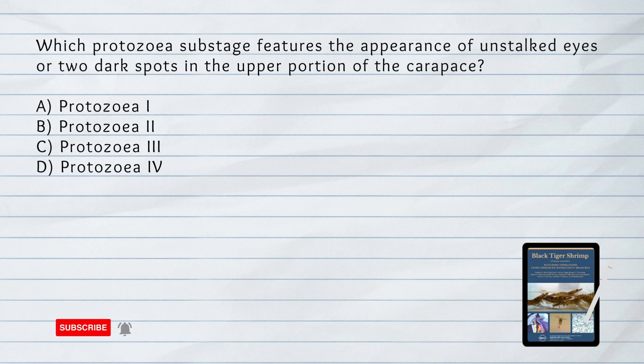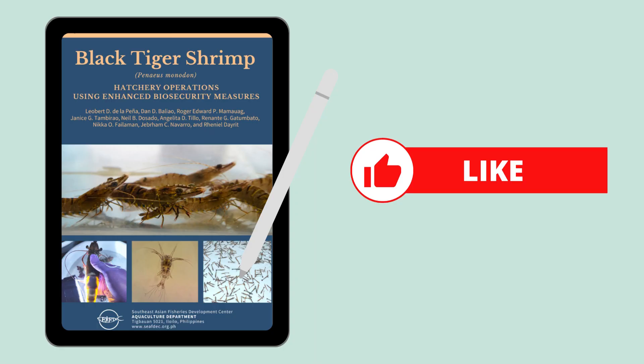Which protozoea sub-stage features the appearance of unstacked eyes, or two dark spots in the upper portion of the carapace? A. Protozoea one. B. Protozoea two. C. Protozoea three. D. Protozoea four. Answer: A. Protozoea one, or Z-one, features the appearance of unstacked eyes or two dark spots in the upper portion of the carapace.